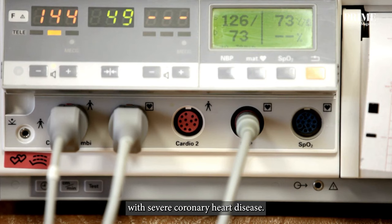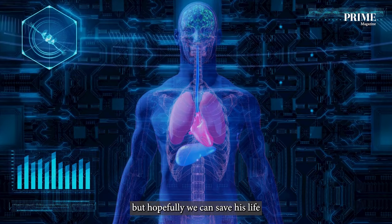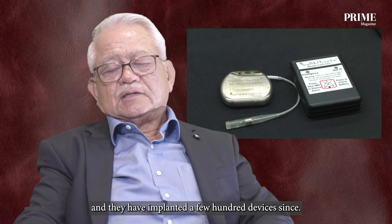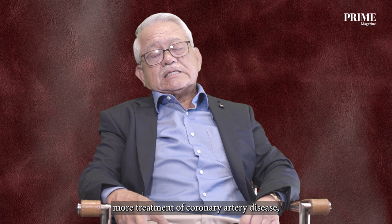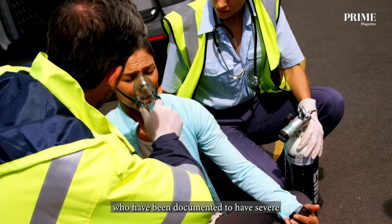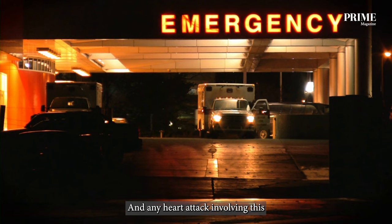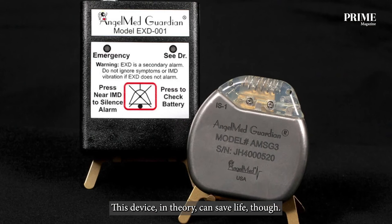It would be a challenge if a major heart attack occurred, but hopefully we can save the patient's life if that happens. Since last year, the AngelMed device has now been re-approved in the US by the FDA, and they have implanted a few hundred devices since then. I believe the AngelMed device has a place for the treatment of coronary artery disease, especially in patients with documented severe coronary artery disease involving a major artery where any heart attack involving that artery may be a cause of death. This device, in theory, can save lives.